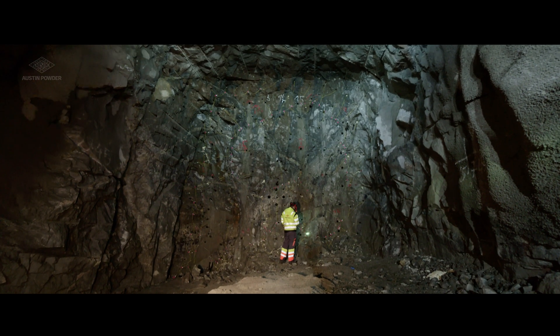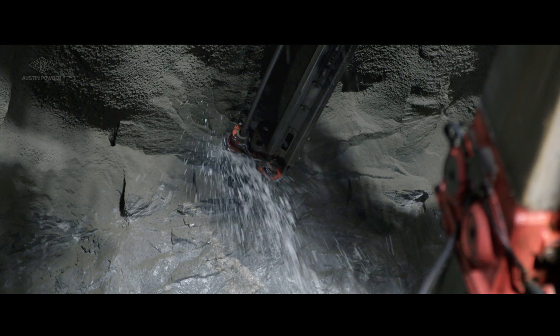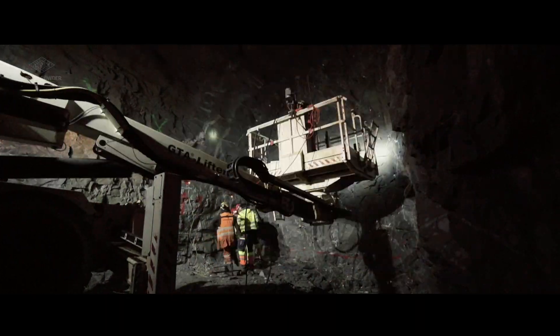Perfectly timed contour holes prevent overbreak and can provide high wall stability. That makes an enormously positive impact on the complete tunnel cycle.